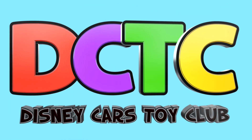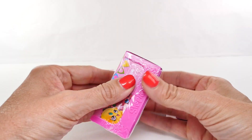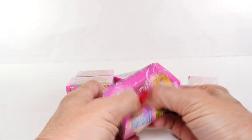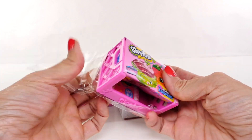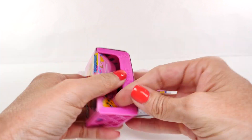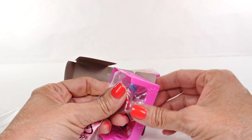Hey guys, welcome back to DCTC, I'm Amy Jo, and on today's episode I'm going to be opening some Shopkins. For those of you that watch DCTC regularly, you may know that I did a Shopkins video a couple of days ago and I was absolutely terrible — normally I'm really good at knowing the Shopkins I open.